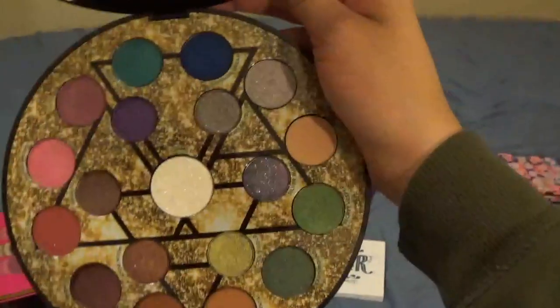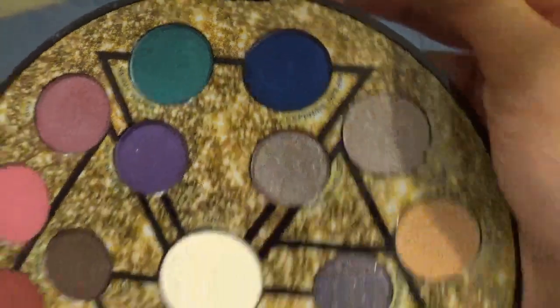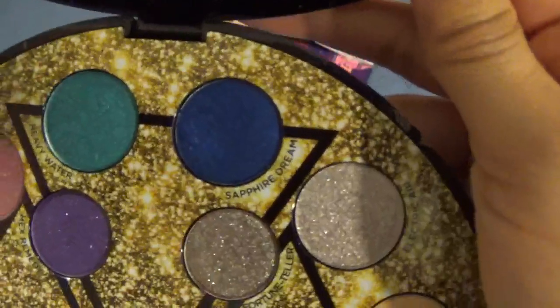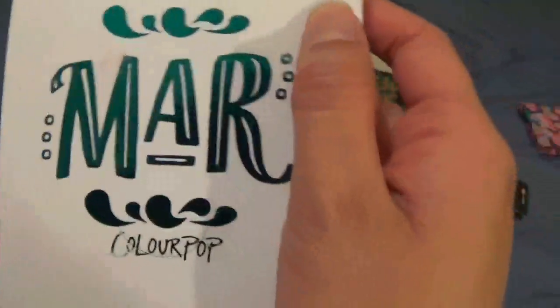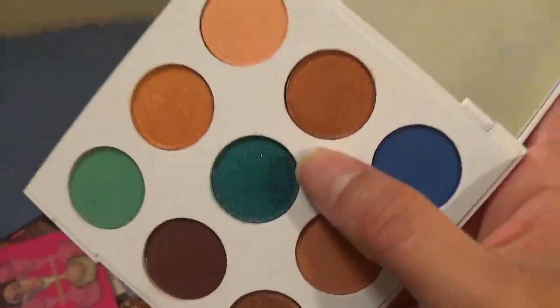This is what it looks like — I've used Ego right here, which is really pretty. I tried to use Sapphire Dream but there was extreme fallout everywhere on my face and I just couldn't go to work with it — it didn't work out. But I'm keeping this because my husband bought it for me and I really want to play with more of the shadows.